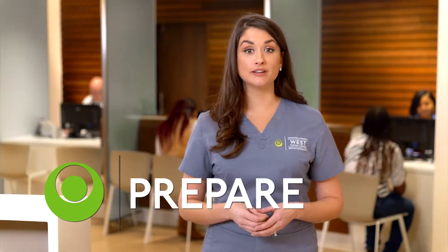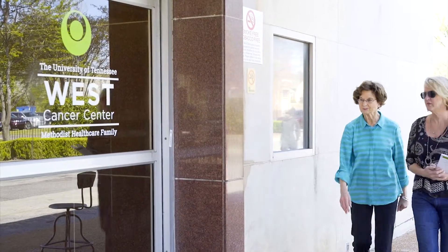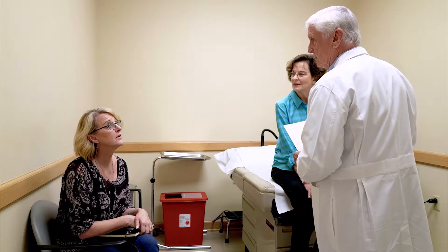But first, there are a few things to keep in mind before you arrive. For your first treatment, come prepared to stay for several hours. Your oncology care team could consist of an oncologist, nurse practitioner, or a physician assistant, and will often be referred to as your provider. Your provider or infusion nurse will let you know how long you should plan to be here for future visits.